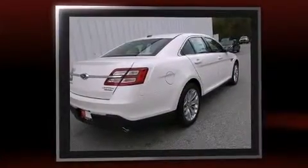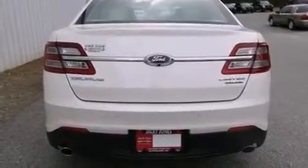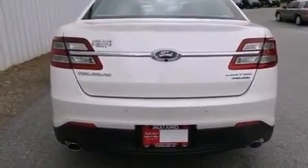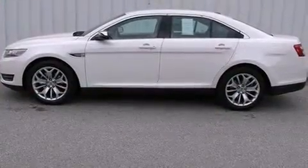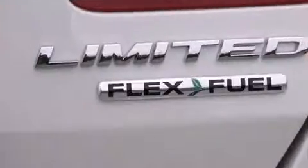Ford prioritized comfort and style by including leather upholstery, adjustable headrests in all seating positions, speed-sensitive wipers, a power seat, heated and ventilated seats, and remote keyless entry.